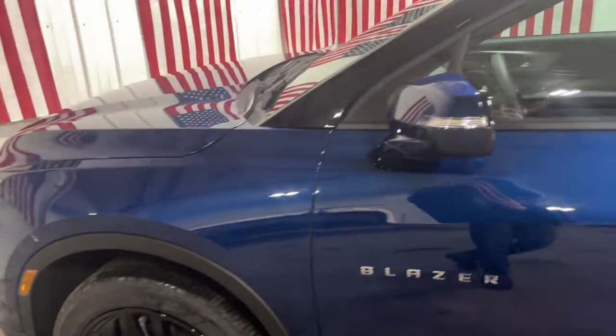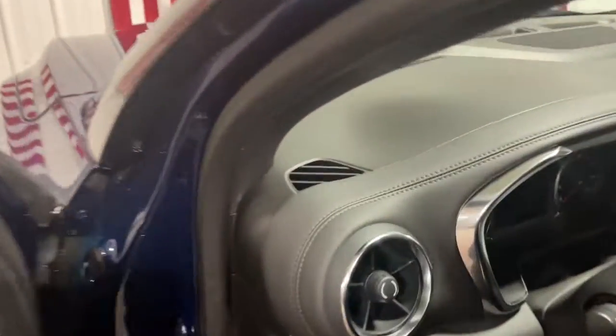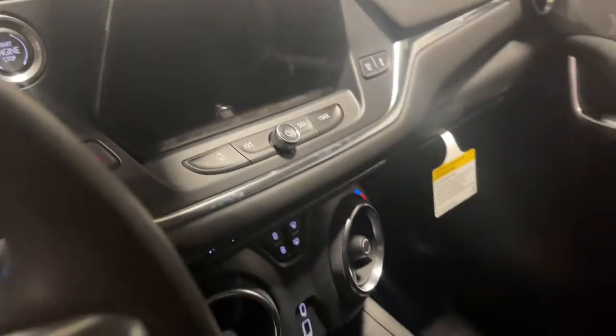Get acquainted with the 2022 Chevrolet Blazer. This vehicle delivers the style, comfort, and efficiency you need to meet the needs of today's lifestyle. Confidence comes standard when you're behind the wheel, prepared for the journey ahead.